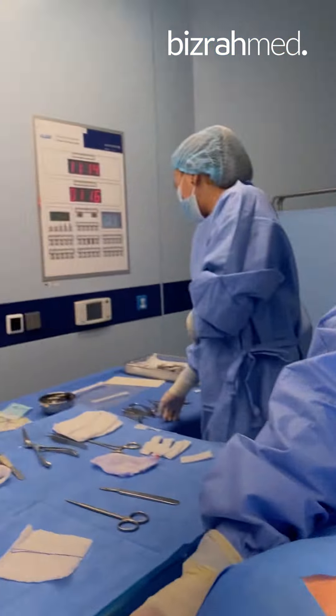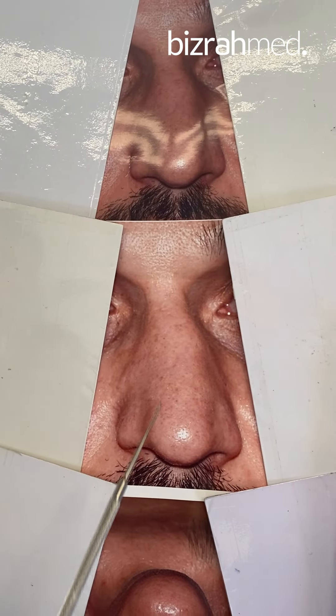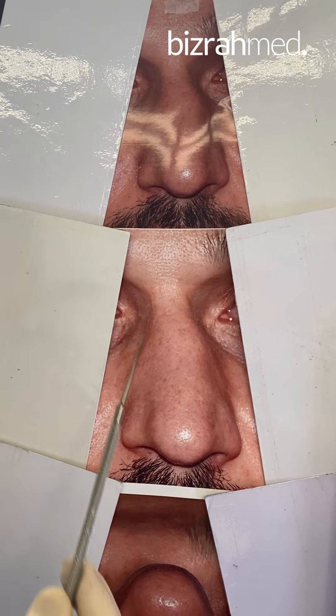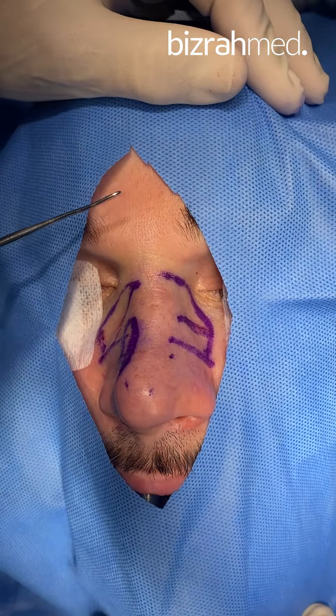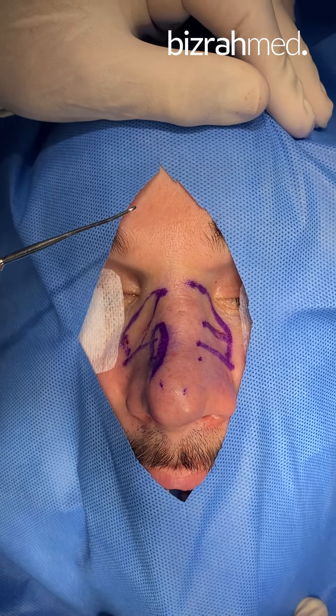Again, from the deviation — the severe deviation which you see — look at the great difference from before to now. Look at how the nose is absolutely straight. A great result.